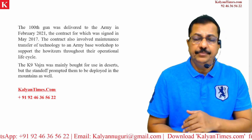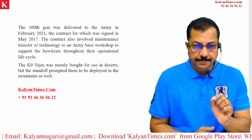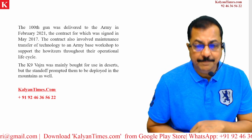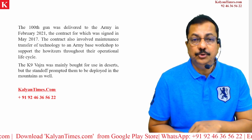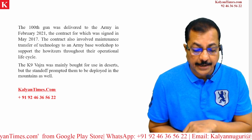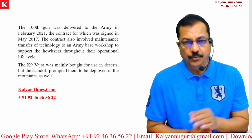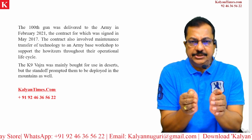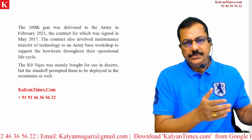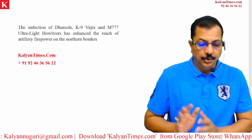The original order was placed in 2017. The K-9 Vajra was mainly bought for use in deserts, but the standoff with China prompted them to be deployed in the mountains as well. Given the very sensitive situation between India and China, K-9 Vajras have been deployed there.